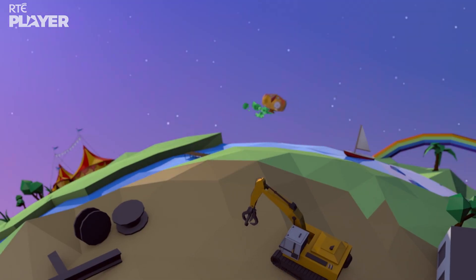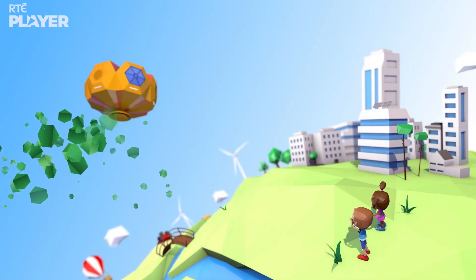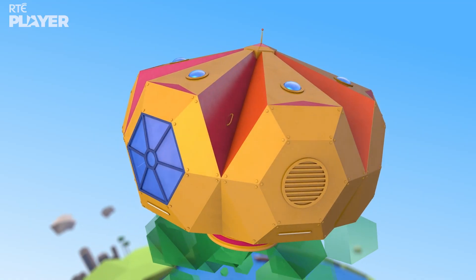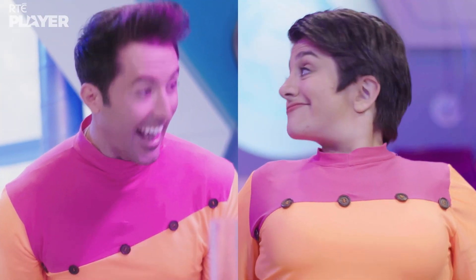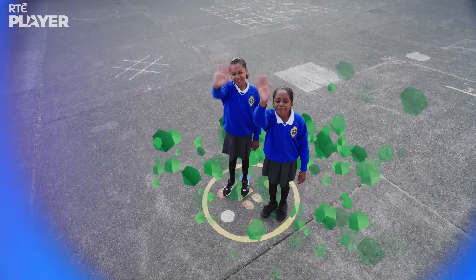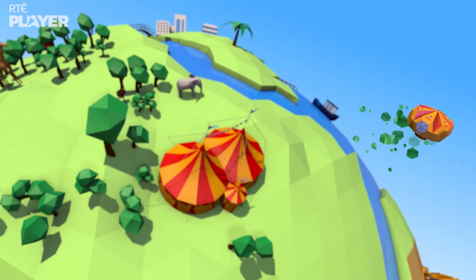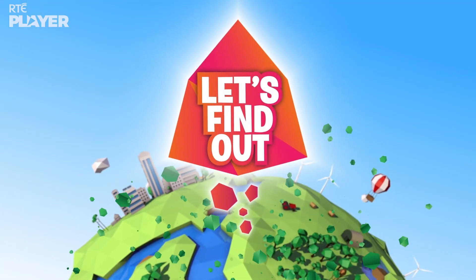All aboard the Curiosity. Let's find out!